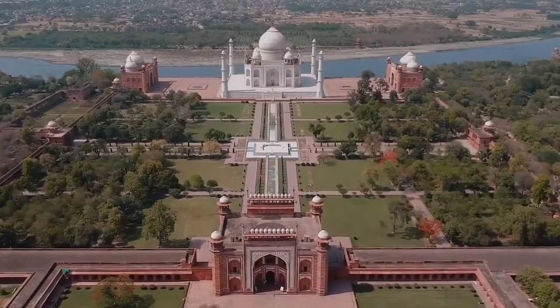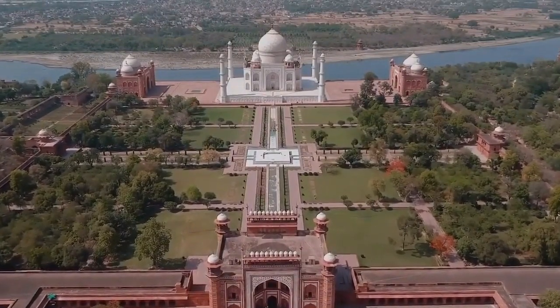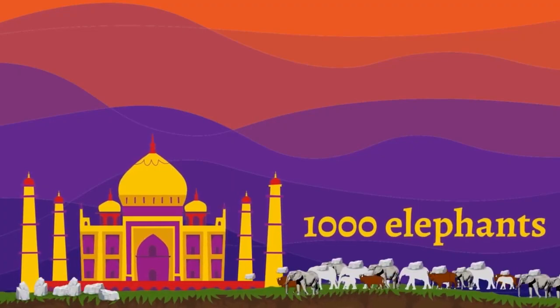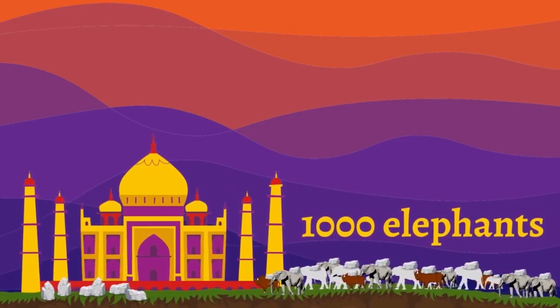The construction of the Taj Mahal and its complex took around 20 years and was completed in the mid-1600s. To carry the heavy sandstone and marble from distant lands, over a thousand elephants were used, as well as many oxen.